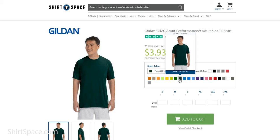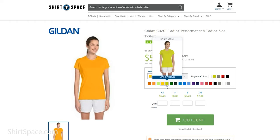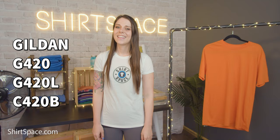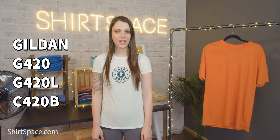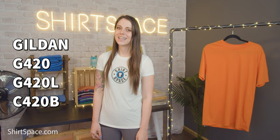The G420 comes in 21 colors, the G420L has 19 color options, and the kids G420B has 15 colors to choose from. The G420, G420L, and G420B all fit true to size. The ladies version has side seams and a bit of a tapered cut. The G420 comes in sizes small through 3XL and the G420L comes in sizes extra small through 2XL, all available at affordable prices to fit a variety of body types.